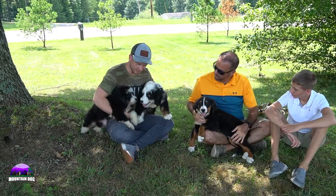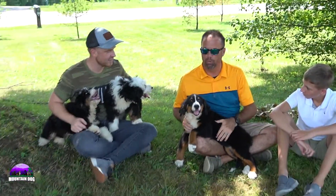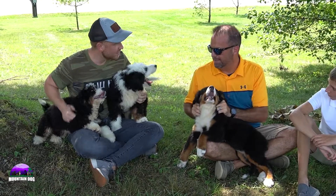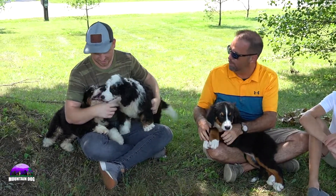So Joe, who do we have here with us today? We have Maddie and Max, the Bernadoodles that are in your lap, and then we have Penny, the Bernese Mountain Dog in my lap. She's an older one, she's about 12 weeks old, but the Bernadoodles are roughly about 10 weeks old. We'll let you talk about the Bernadoodles real quick and then we'll talk about the Bernese as well.